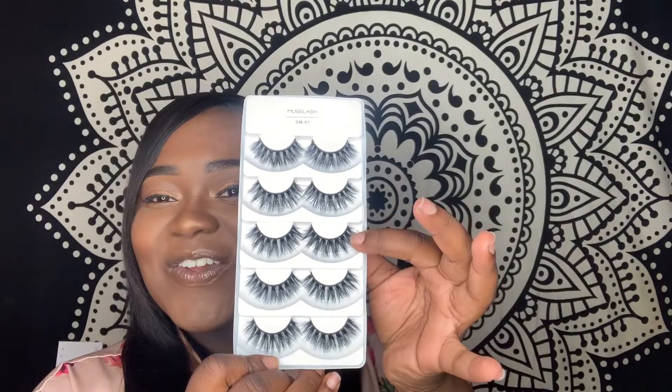It came with one, two, three, four, five pairs, which is great. I usually keep my lashes and reuse them multiple times, so having five pairs is really good because sometimes I do lose them. At least I have backup pairs.